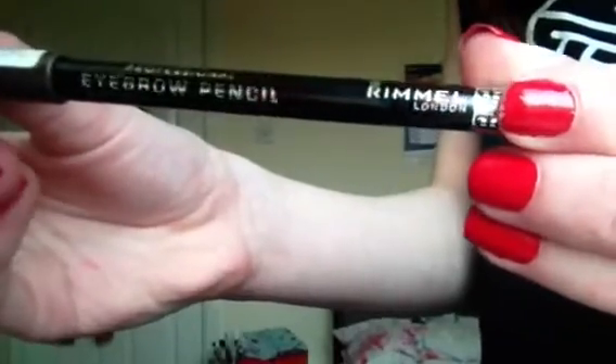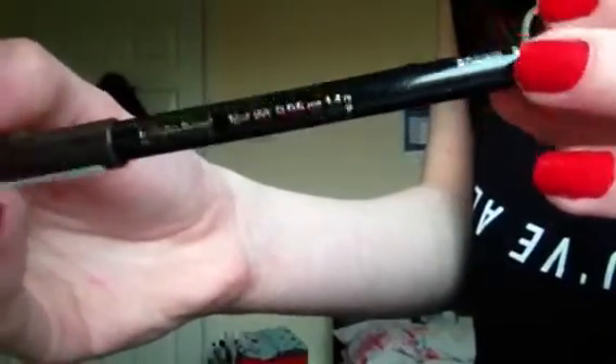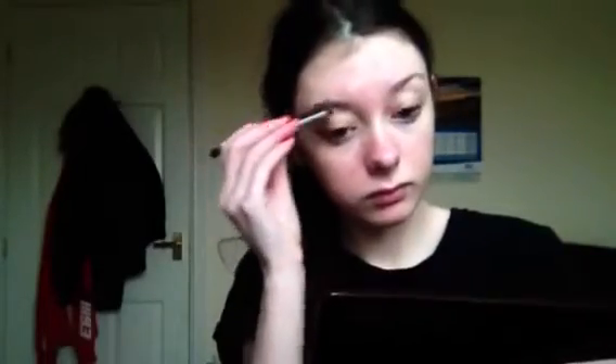Let's get on to the video. So I'm just starting off with my eyebrows and for that I just use the Rimmel London Eyebrow Pencil in 001 Dark Brown. I'm just brushing through them with the spoolie first and I just lightly fill them in — I don't do anything like an Instagram baddy brow or anything like that, they just get lightly filled in. And yes, one of my eyebrows is a completely different shape to the other, but I make it work.